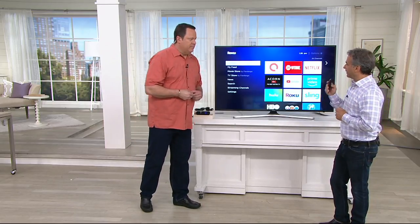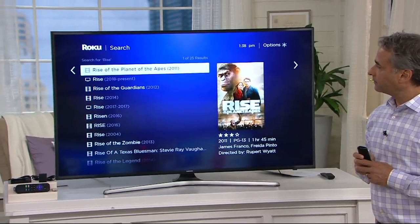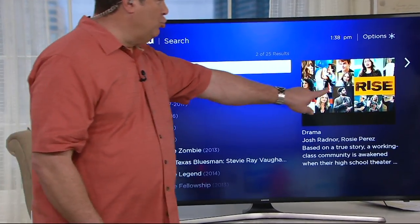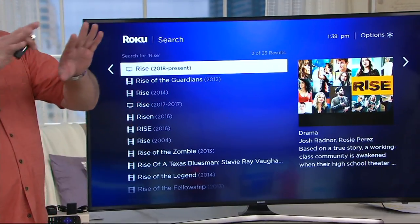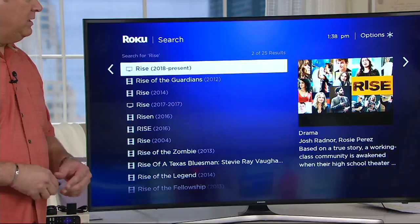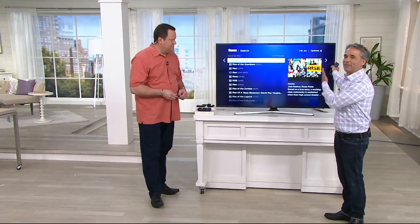There was a show that I watched that just got cancelled after its first season. It was on NBC and the show was called Rise. Let's see if it's still there. Rise — and there it is. It was about a high school performing arts program that wanted to do a controversial show in a conservative Pennsylvania town. Apparently America didn't love it because it got cancelled after one season, but because David likes it, it lives on forever inside the Roku.